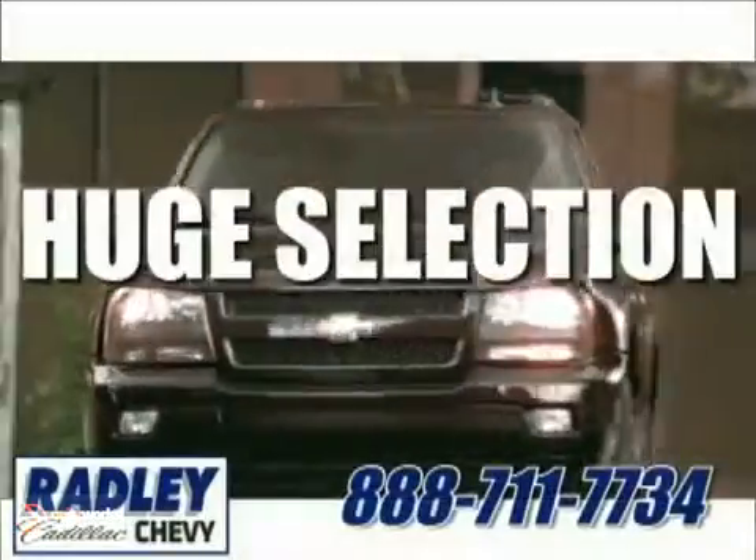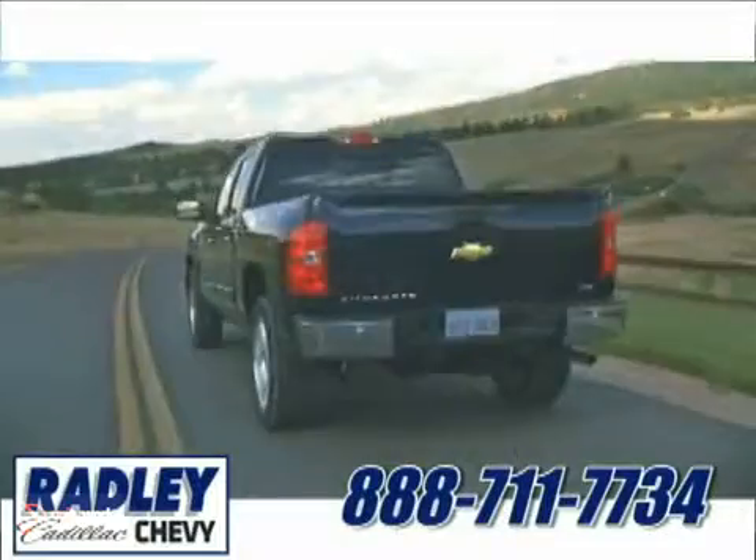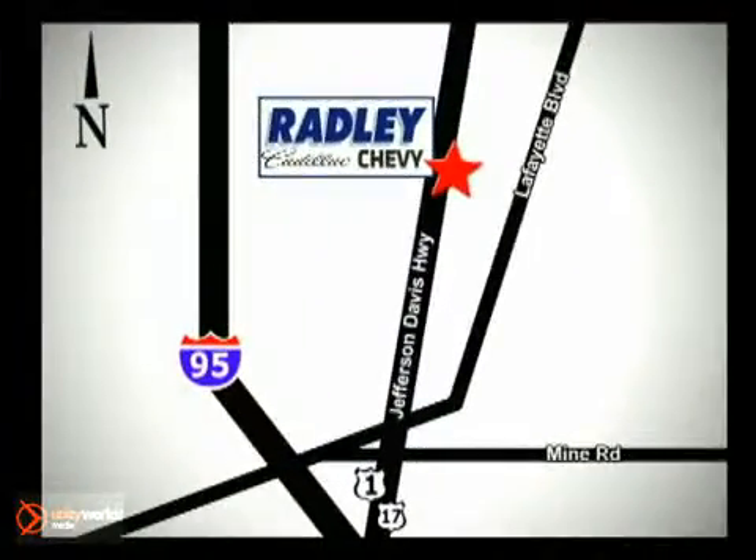We have a huge selection, exceptional customer service and the exclusive low price guarantee. Conveniently located at 3670 Jefferson Davis Highway in Fredericksburg — Radley Cadillac Chevrolet.